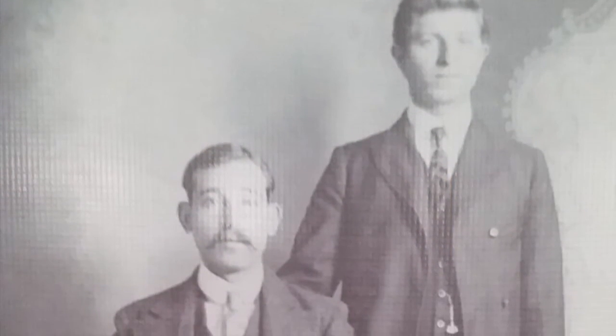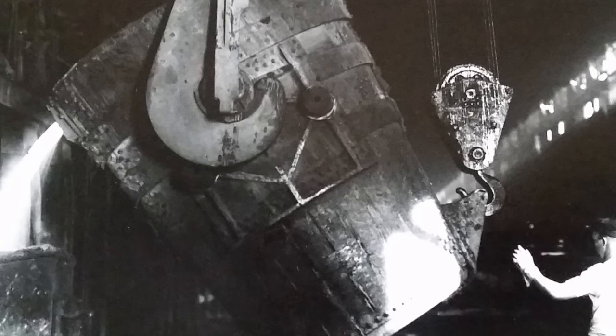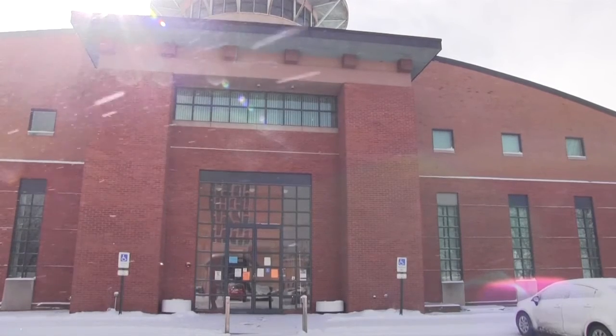I think it's important for folks to understand that everybody has a story. Everybody has an immigration tale, everybody has a story about how they got here. And for a lot of people in the Mahoning Valley, the records and the information about that story start here.